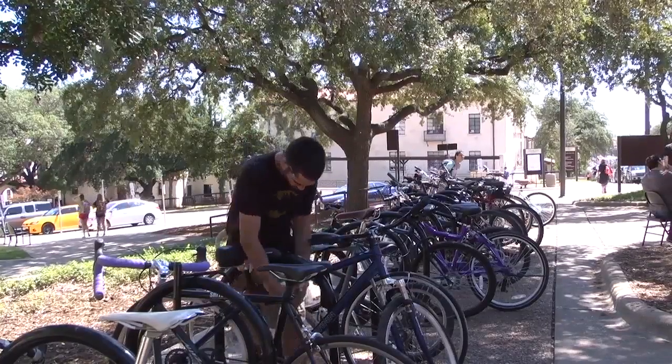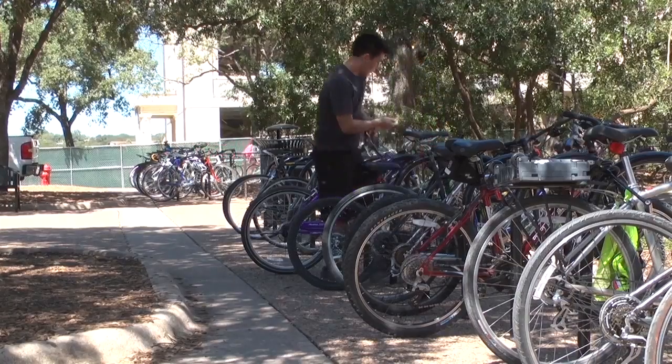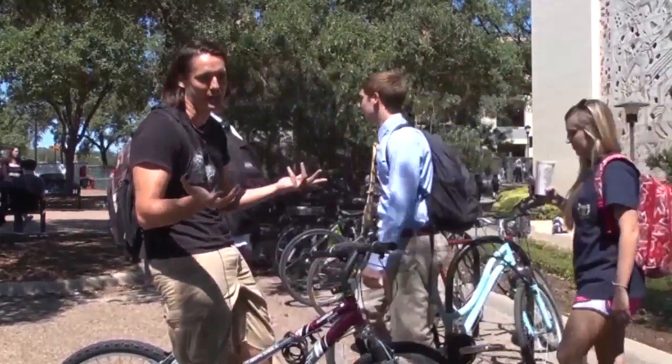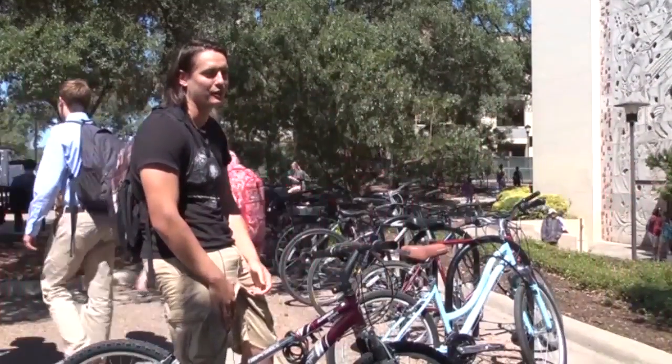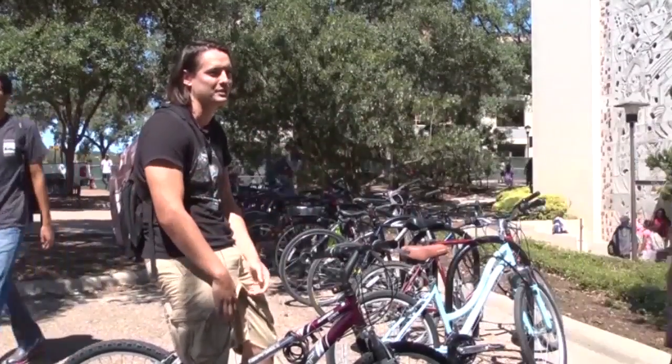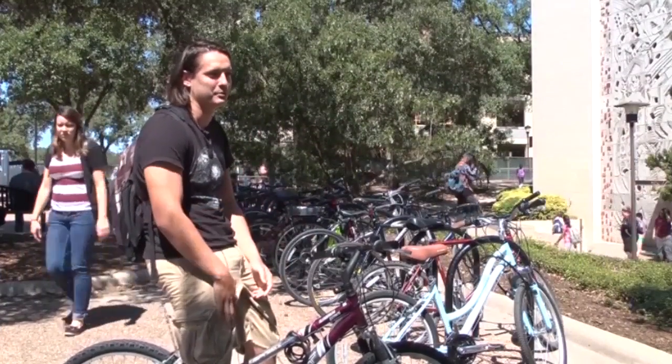Other students have not encountered any issues when finding a spot to lock up their bicycles. "It's just like taking the buses. If you come during peak hours, it's going to be a lot harder to get through people and find proper walkways. But whenever I come, it hasn't been a problem."